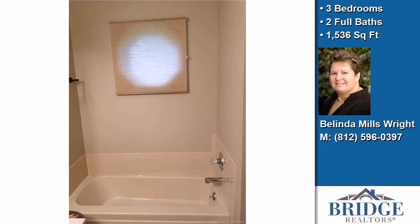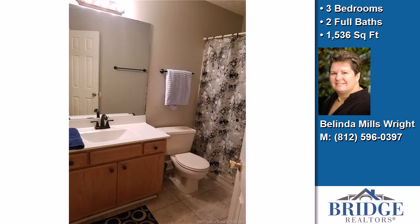The approximate square footage is 1,536 square feet. This property is represented by Belinda Wright with Bridge Realtors.